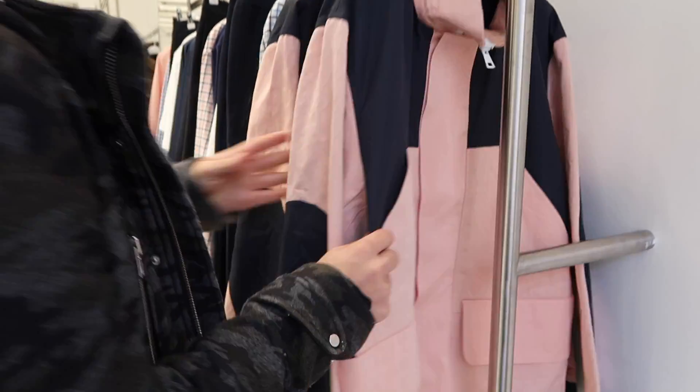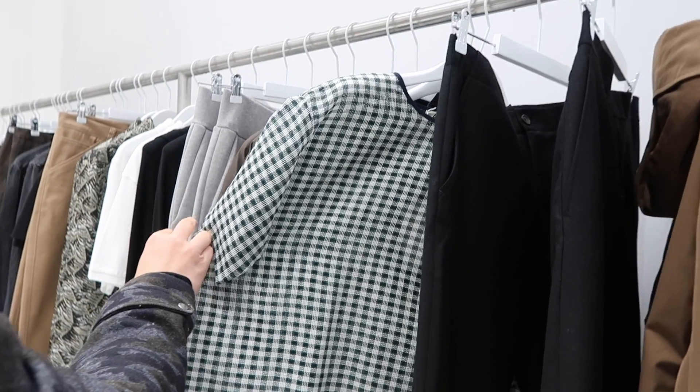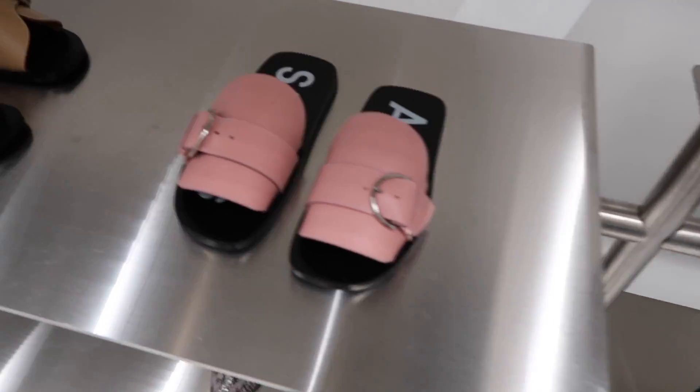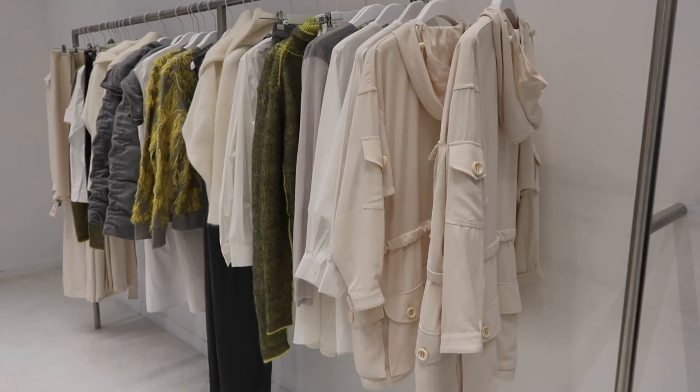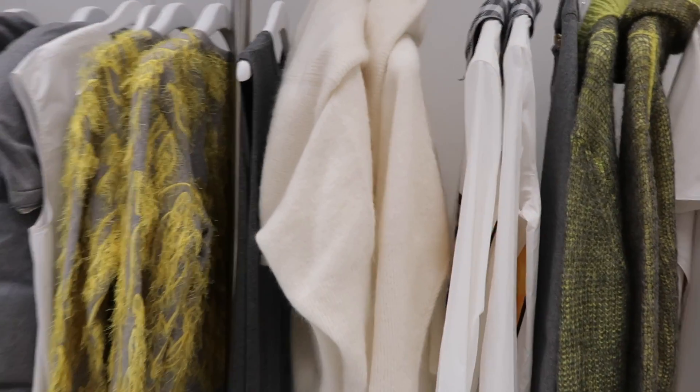I always go into Acne Studios at Bicester Village - the Acne is always amazing. The stuff is so nice and the price point is actually really good too. I really really wanted all of the coats and all of the jumpers from Acne - they're just so nice.